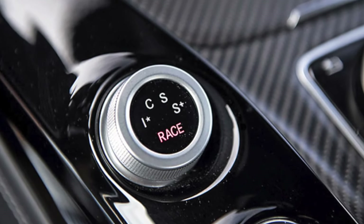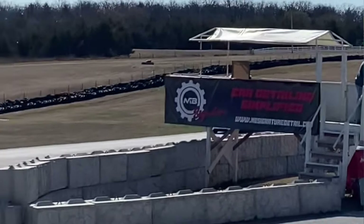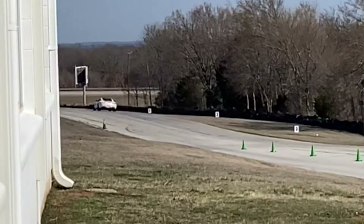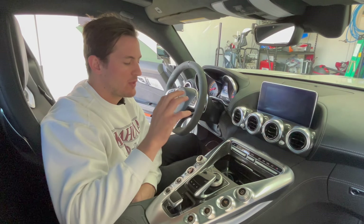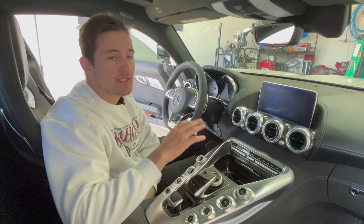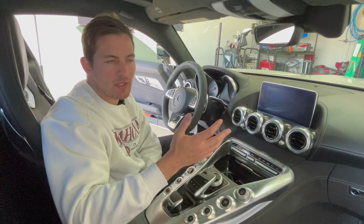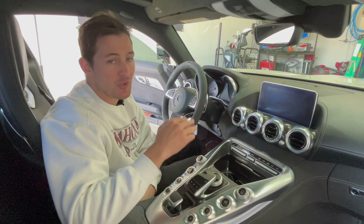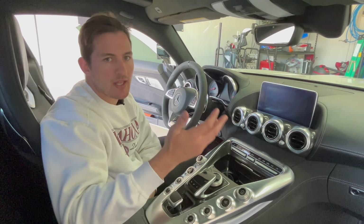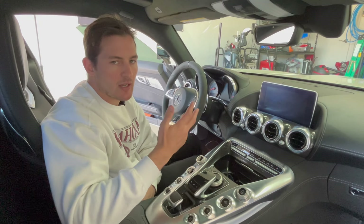I go to a local track called Hallett quite a bit, and with other cars I've owned the way to get fastest lap times is by turning everything off. But this is the first car I've ever driven where the electronics actually aid you to become a faster driver. Race mode won't shift unless you redline it, so you really can't use it on the street in bumper-to-bumper traffic.